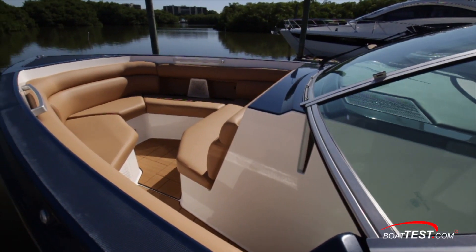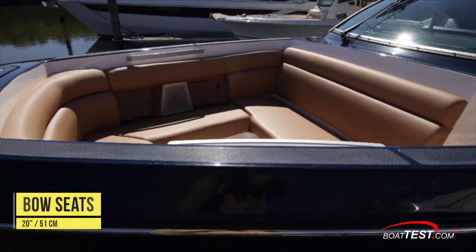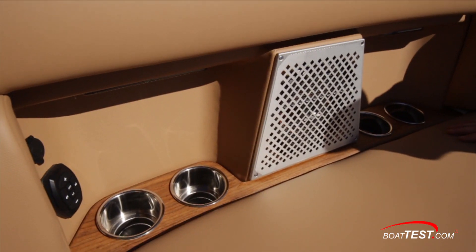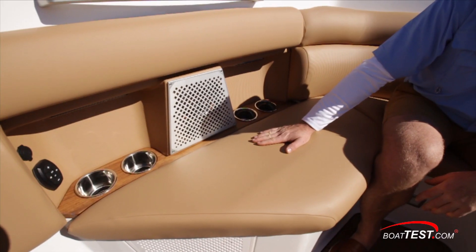The bow area is a great addition or its own private refuge from the rest of the boat. Fully cushioned, the bow seats are 20 inches deep from the top of the cap rail. There's a grab rail, speaker, drink holders, audio control, a USB port, and insulated drainable storage beneath the seat. The setup is replicated to port.